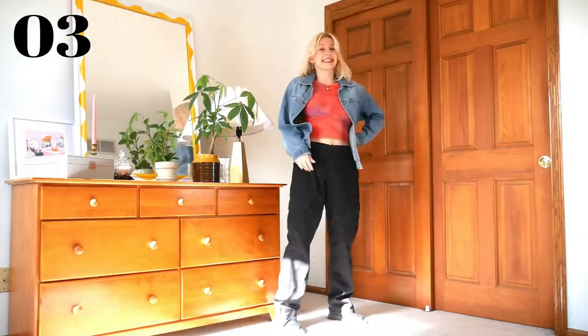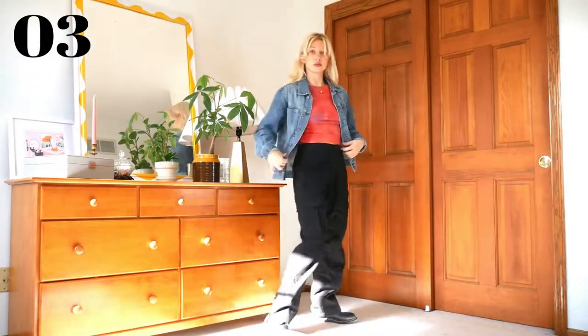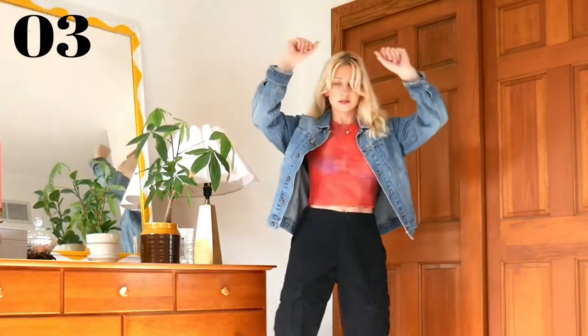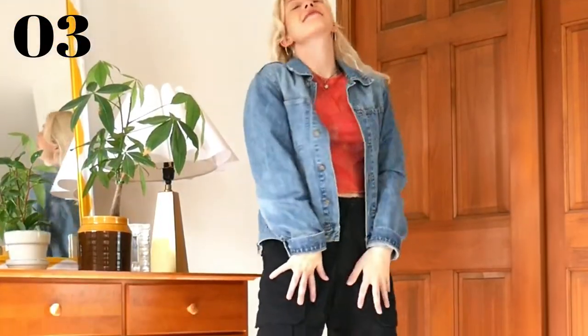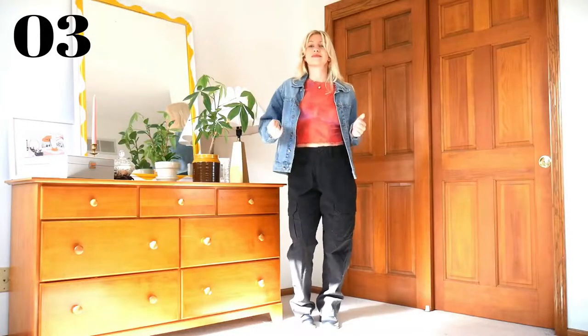This is the last look with cargo pants for a while, so stay with me. They won't be in every outfit. This is more of a casual, everyday, daytime look. I feel like people aren't as into jean jackets these days, but putting one in a baggy-on-baggy look makes it feel a little more updated. I wore this out for a walk in a park recently with some funky earrings and pigtails, which I totally loved, but this is a chill, toned-down version if you're not feeling so bold and trendy.